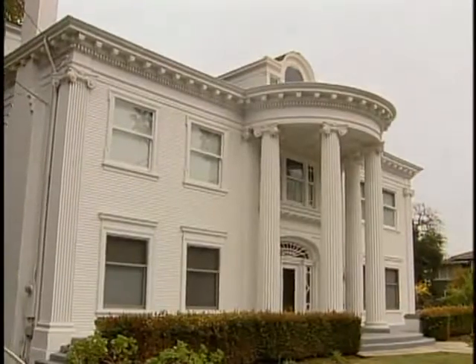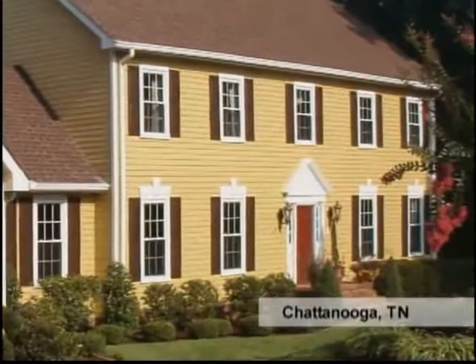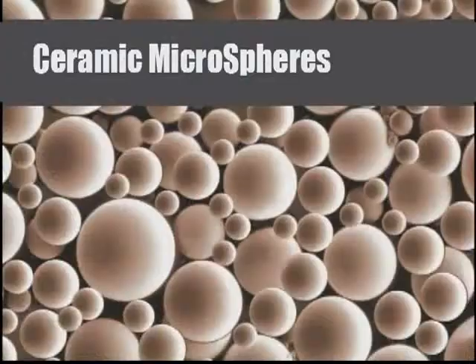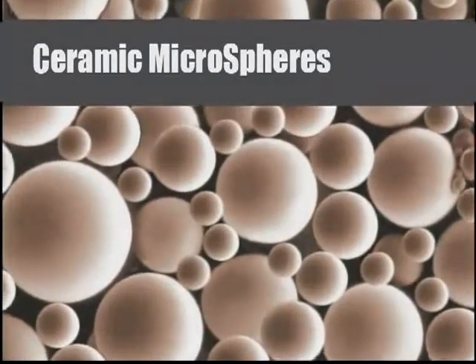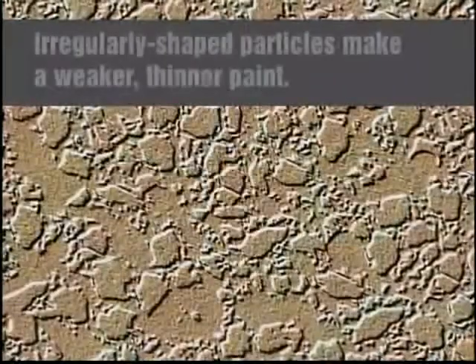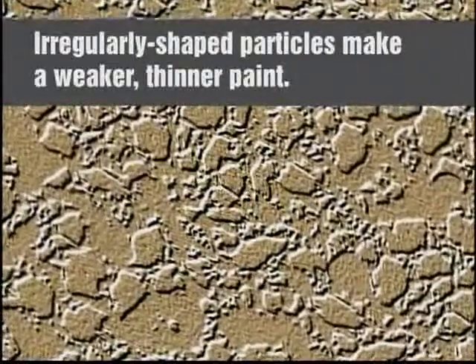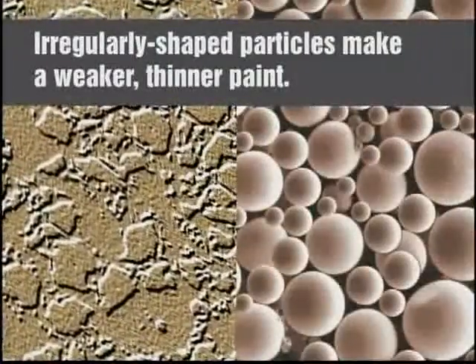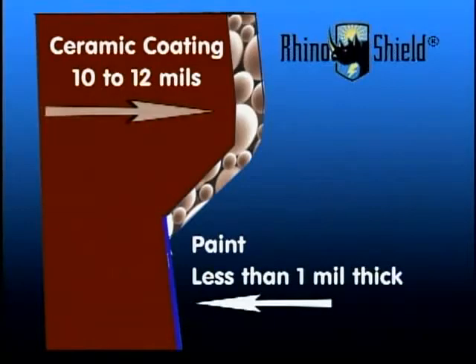Paint your home for the last time with RhinoShield ceramic coating and enjoy the look of fresh, rich paint in virtually any color you desire. The vibrant color and durable makeup of this product starts at the molecular level. Up close, you can see the space-age engineered ceramic microspheres that serve as a base for the coat. Conventional paints use mineral particles as fillers that are irregular in shape and size. They don't pack nearly as well as our small and large microspheres. The more densely the coating is packed with the microspheres, the more durable it is and the thicker it becomes when it dries.